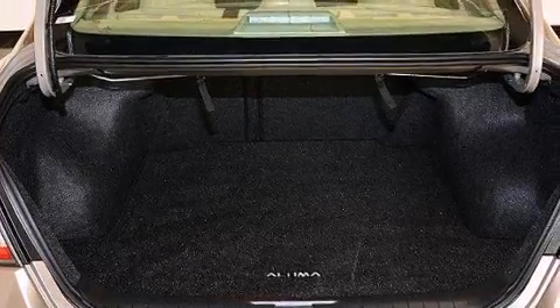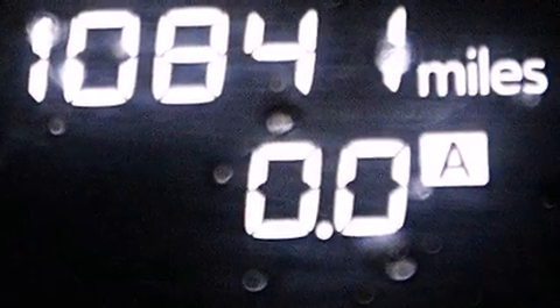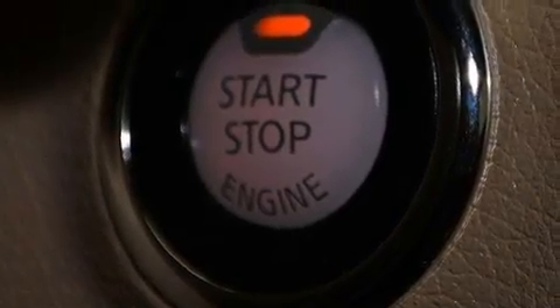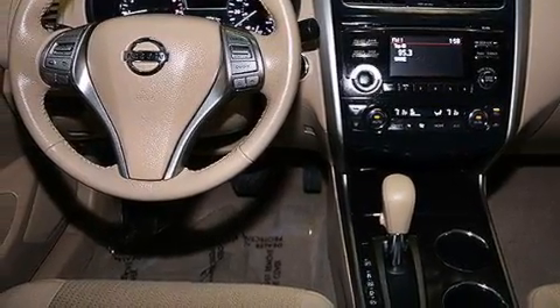The following features are also included: a low-tire pressure indicator, a power driver's seat, cruise control, a leather-wrapped steering wheel, 12-volt power outlets, front multi-stage airbags, rear seat child-proof door locks, air conditioning, and a pass-through rear seat.